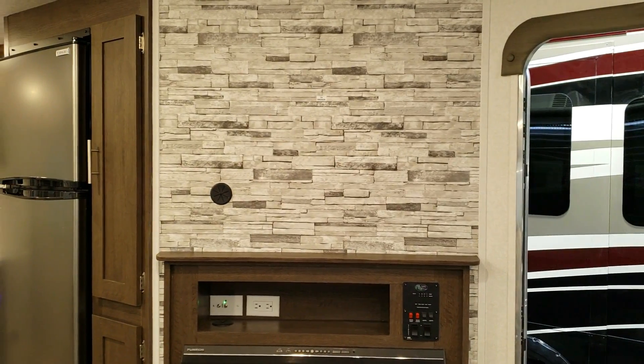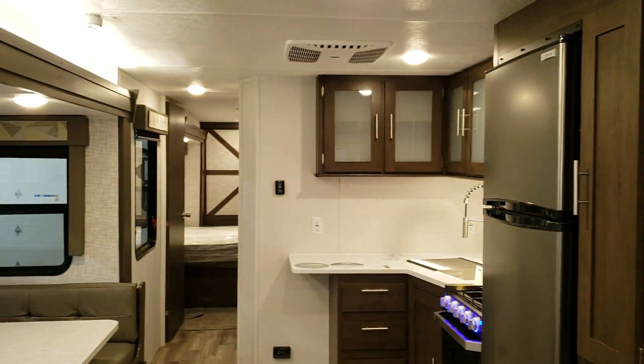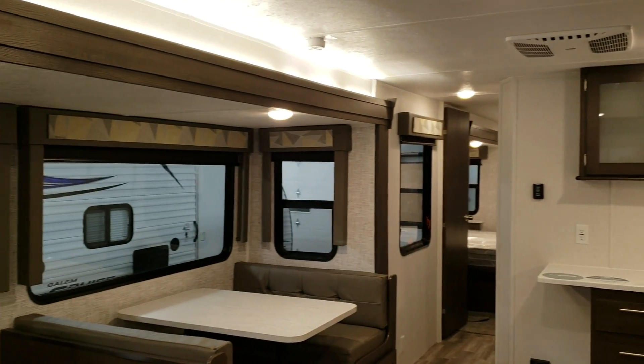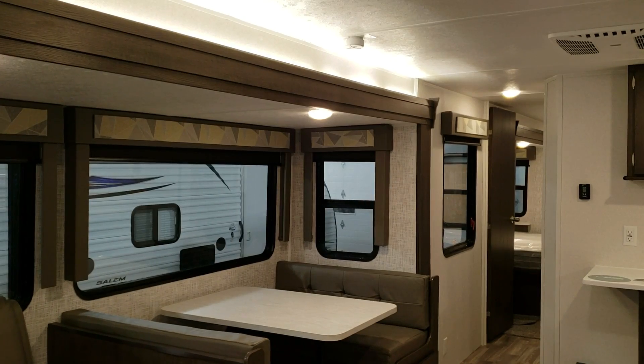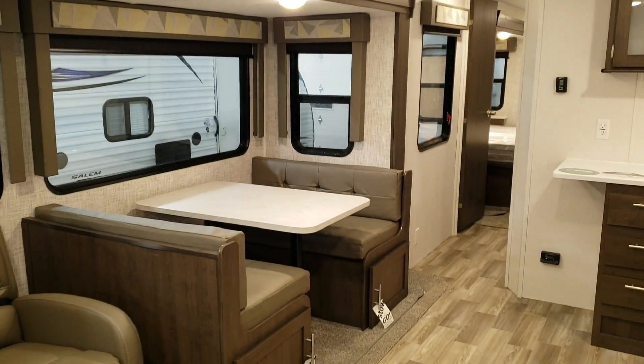You can mount a nice decent-sized flat-screen TV here for those rainy days and actually see it from the seats. A lot of brands have the TV mounted where you're sitting on the couch and you've got to twist and turn your body, which gets uncomfortable after a while. So it's a nice setup for the TV area on days you can't be outside. There's also a little LED light strip above the slide.